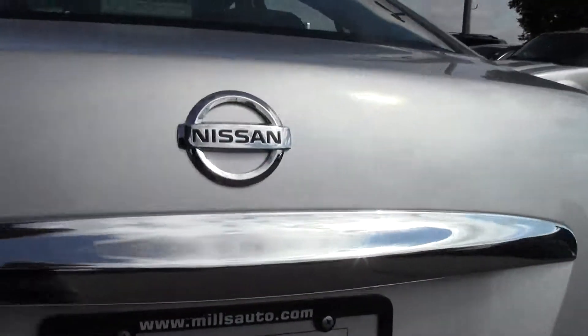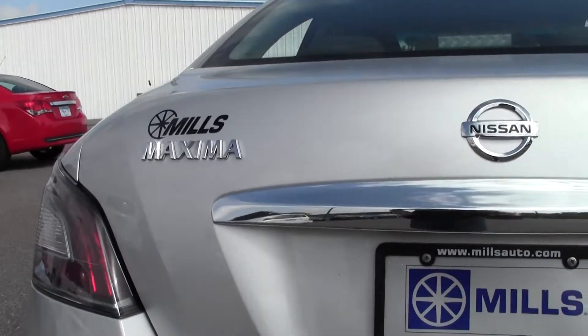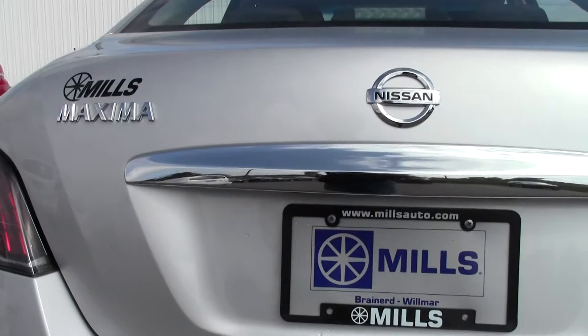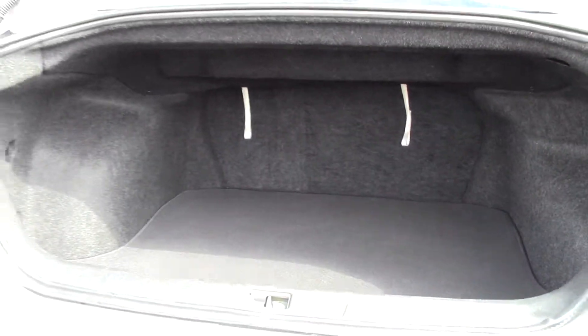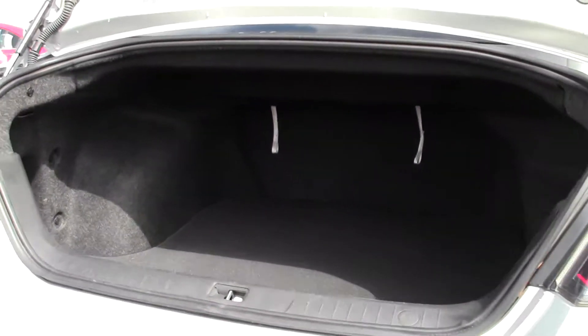Let's move on to the trunk. Generous amount of room there — tons of space, no problem with storage.